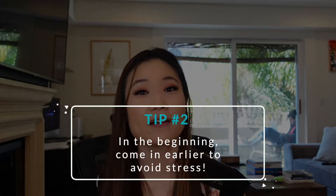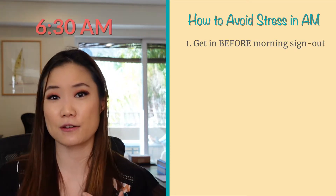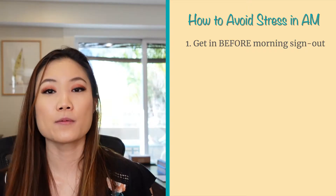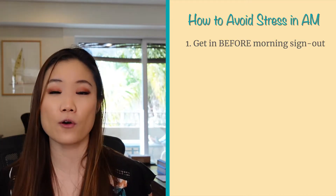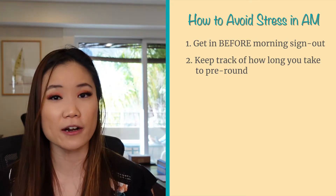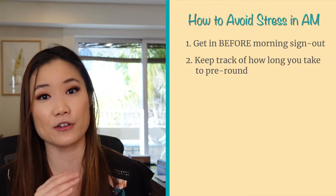Tip number two: come in earlier than you think you need to, at least in the beginning. So even if morning sign-out is at 7am, you should be getting there at about 6:30am at the latest, because you want to leave ample time to do all your pre-rounding so that you're not stressed before attending rounds. You probably don't have to do this on your first day because you're not assigned patients yet, but from the second day forward I do recommend coming in early. On your first day where you actually have patients, keep track of how long it's taking you to pre-chart and how long you end up spending with each patient while pre-rounding, and then you can calculate backwards to figure out the best time to come in.